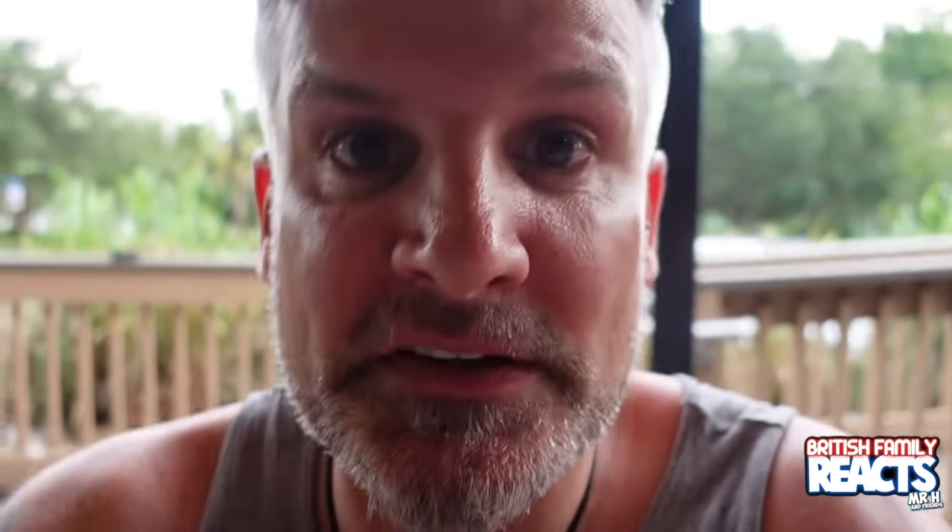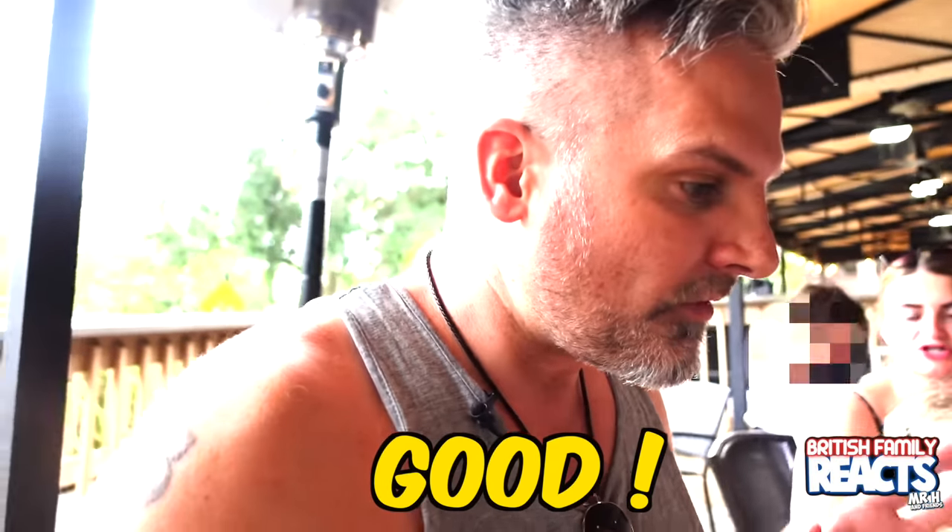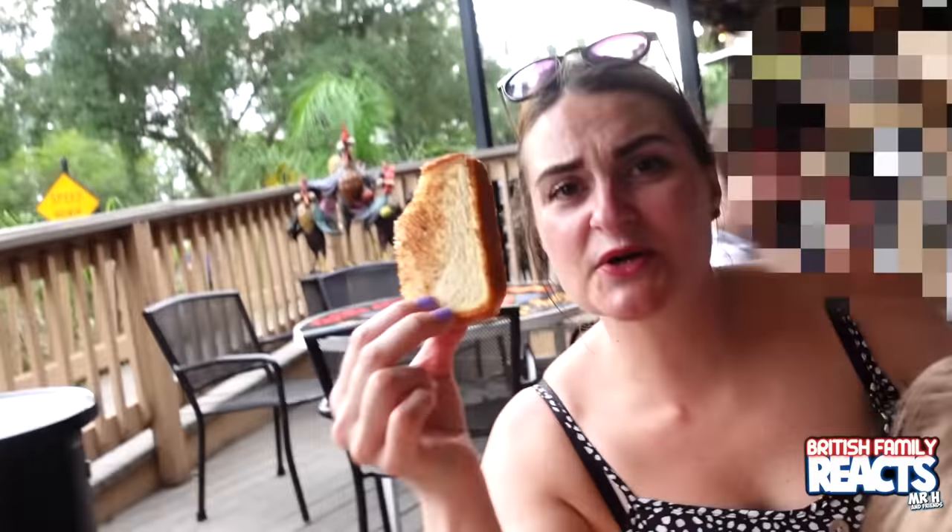I've just spoken to Josh, who is the manager of this fine establishment. Josh recommended Rocking Red to me, so I'm going to have some Rocking Red with this chicken. That is really, really good! I've got Texas toast so I'm going to try that as well. Texas toast - wow!